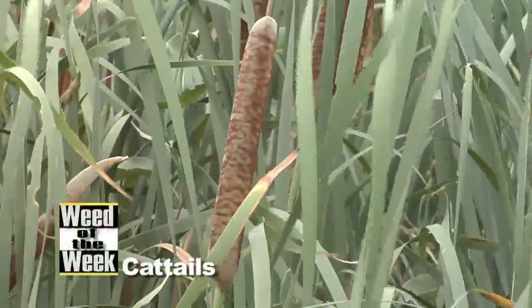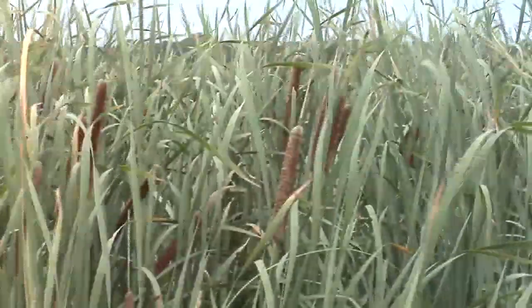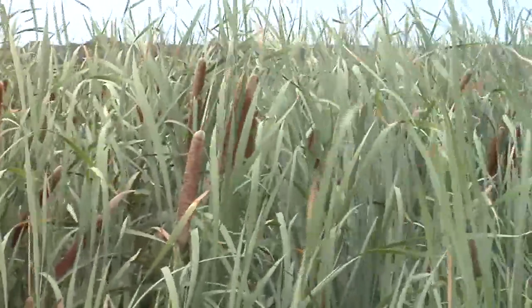Our Weed of the Week is cattails, and if you see cattails, that tells you one thing: you've got too much water in that area of your field. You can definitely improve your cattail situation by improving the drainage through those areas.